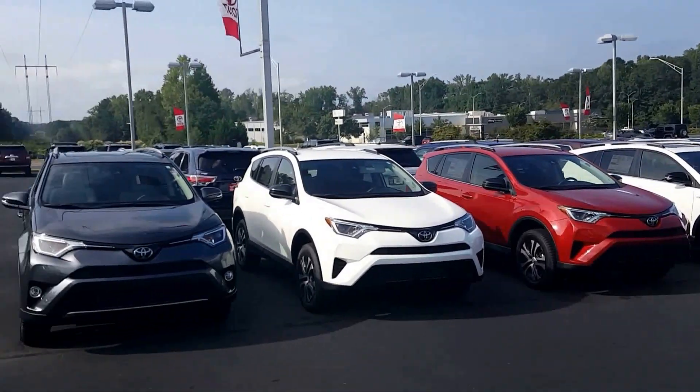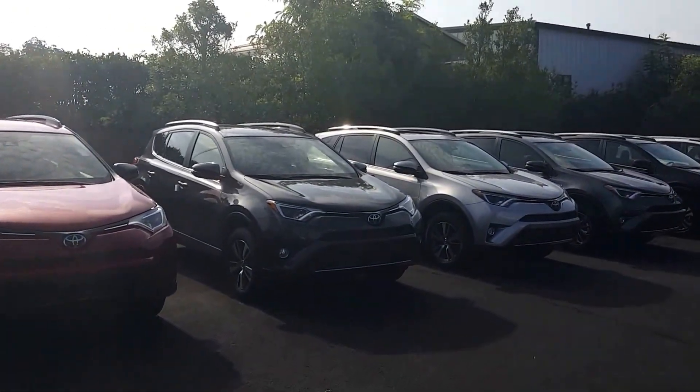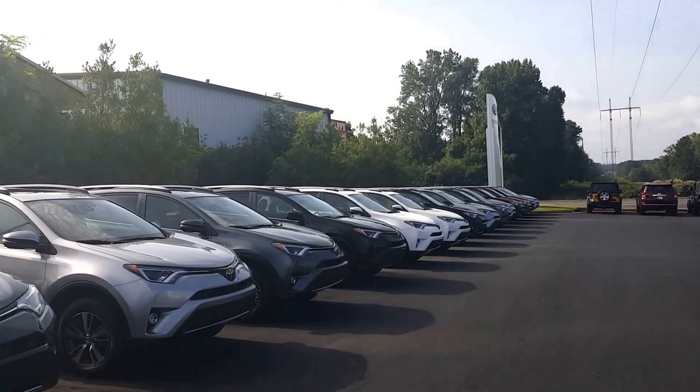But anyways, here's all the RAV4s that I have here in stock. If you see any that you like, definitely let me know. You can give me a call at 706-882-2963. Look forward to talking to you soon. Have a wonderful day.